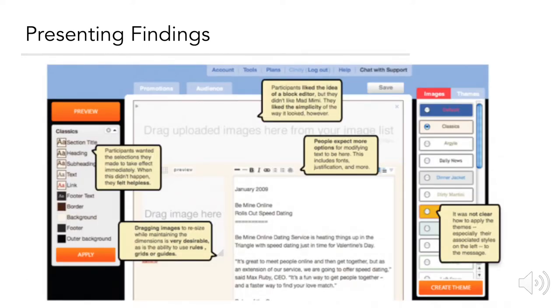UX and usability researchers have to present findings to teams. This slide represents a typical presentation where a user researcher might be presenting usability findings to a product team. Often, researchers will take a screenshot of whatever they collected feedback on and use annotations to convey the top insights to the team.